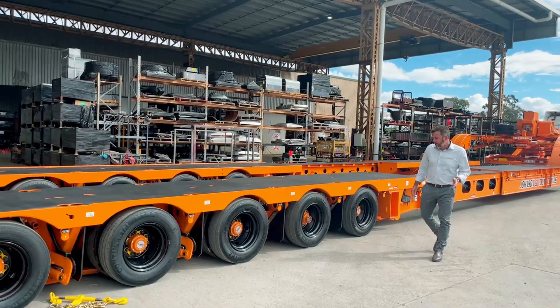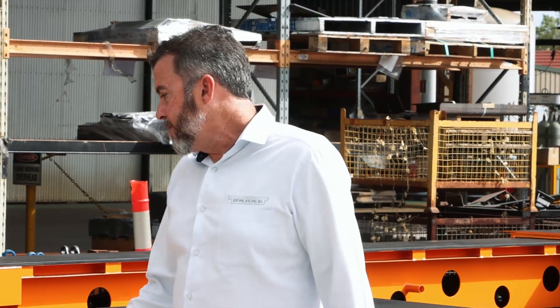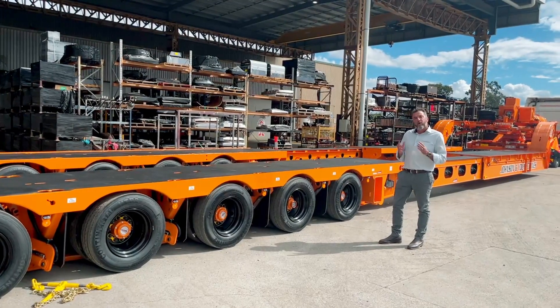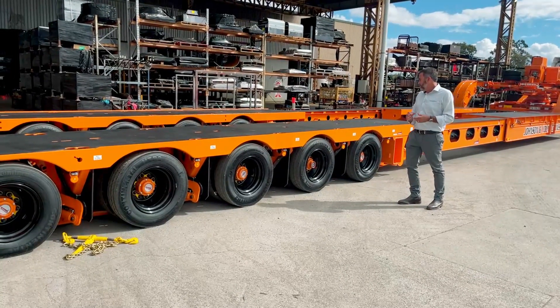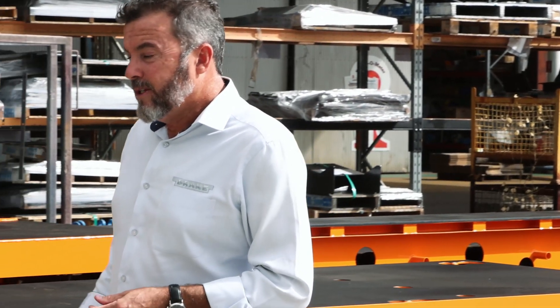This one's fitted with TMC axles, which use a unitised bearing. The good thing about the TMC is it enables us to close up to 2.5 metres, then widen to 4.3 metres. We also have other axle options like York and BPW — those ones only enable you to close to 2.7 metres but then go out to 4.6 metres. It all depends on what you want. All of our trailers can be fitted with a hubodometer. This one's quite unique as well.